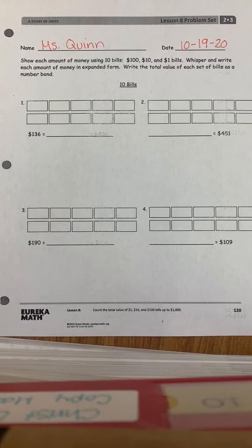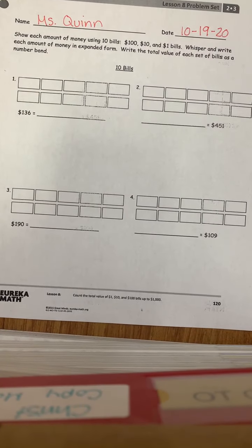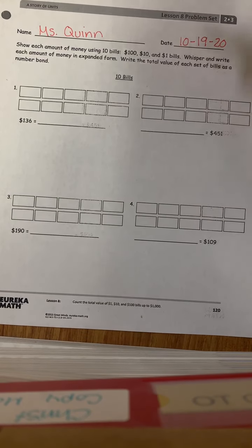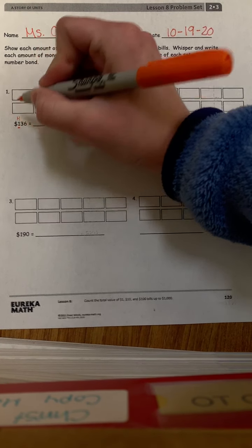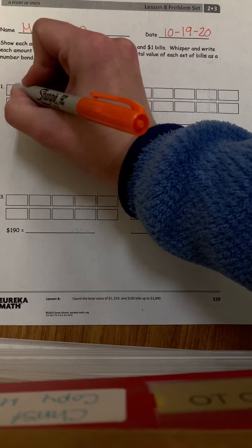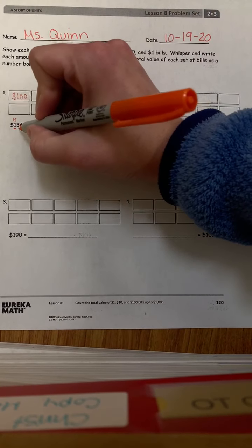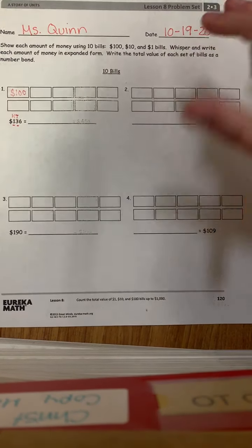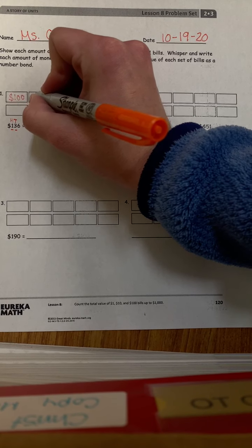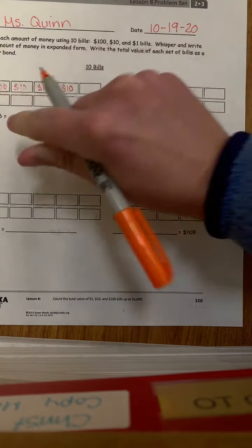So let's first start out with looking at number one. Our total is $136. So let's first look at our hundreds place — the number we see is one. So in the first box we're going to put $100. Then we're going to move on to our tens place, and we see we have three. So we're going to do $10, $10, and another $10 to have our $30.